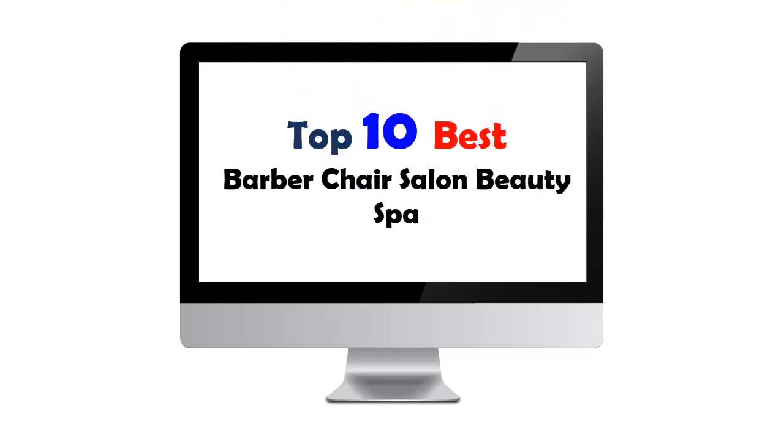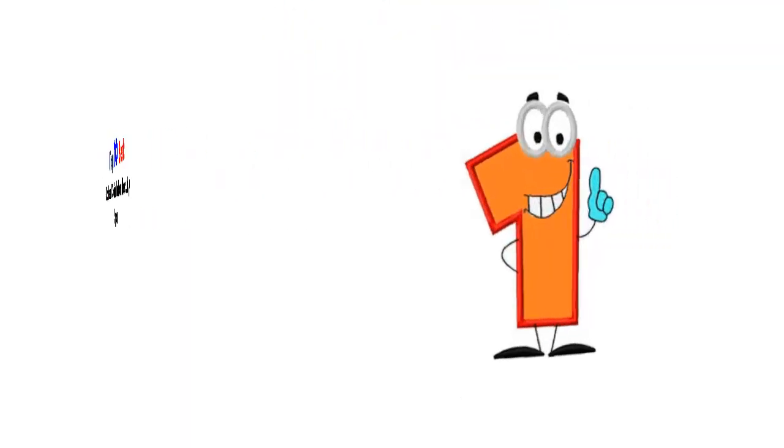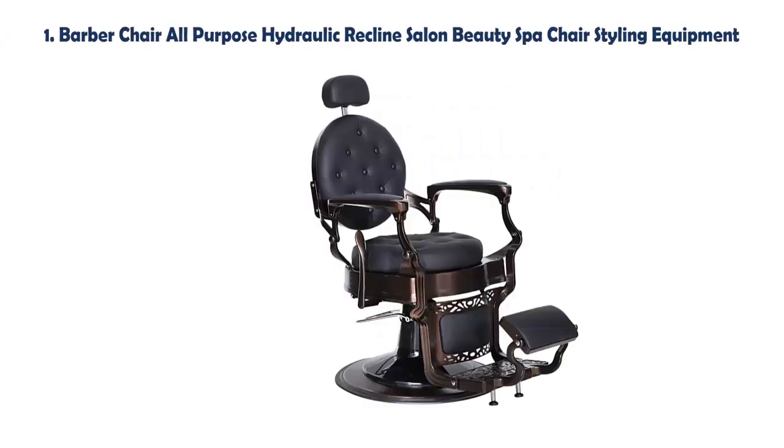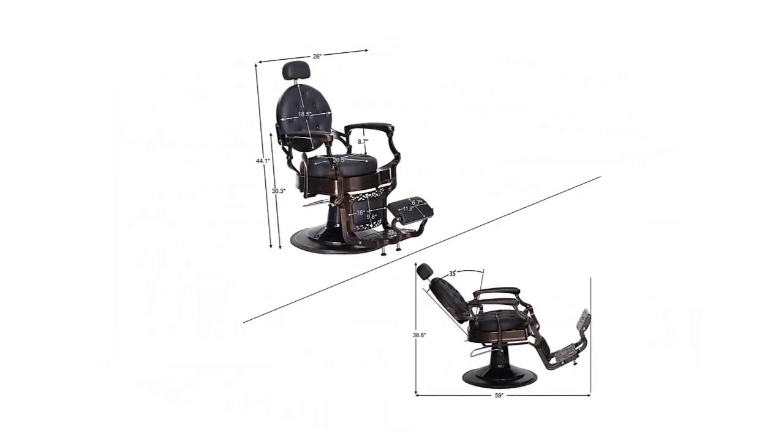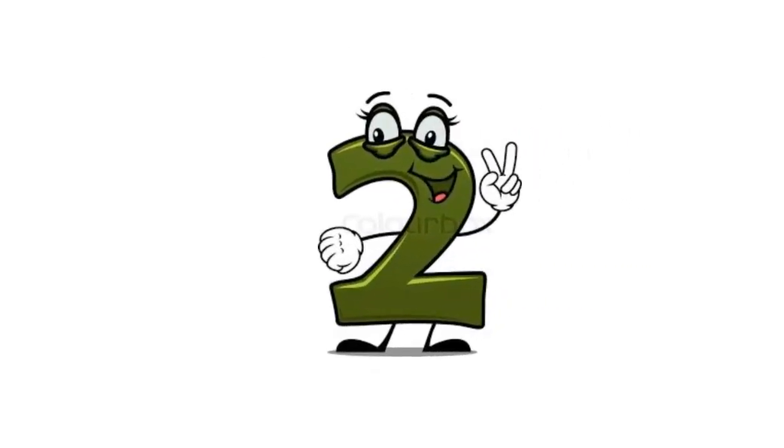Top 10 Best Barber Chair Salon Beauty Spa. Our list at number 1: Barber Chair All-Purpose Hydraulic Reclined Salon Beauty Spa Chair Styling Equipment, Easy Clean Cast Leather, Modern Sleek Design, 360-degree Rotation, 135-degree Reclining, High-Density Sponge Cushion with Adjustable Headrest, Quick and Easy height adjustment.